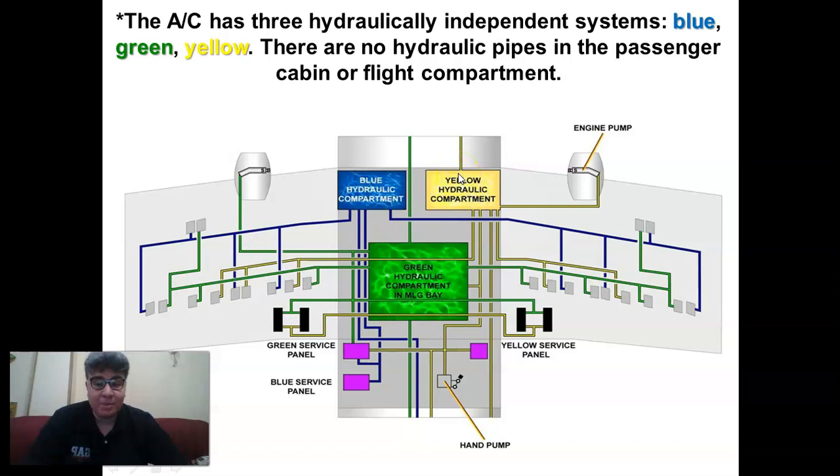Also, we have three service panels. The green and blue ones are on the left-hand side of the fuselage, and the yellow one is on the right-hand side of the fuselage. Each panel is used for a dedicated function.